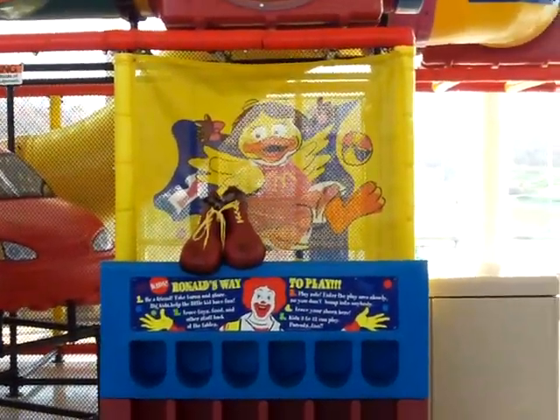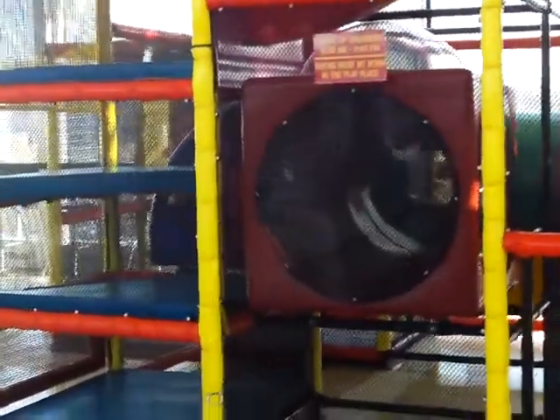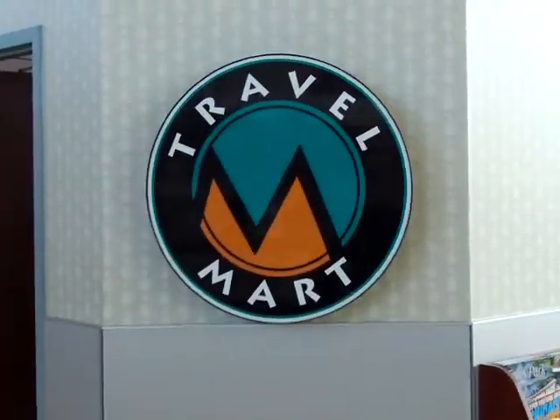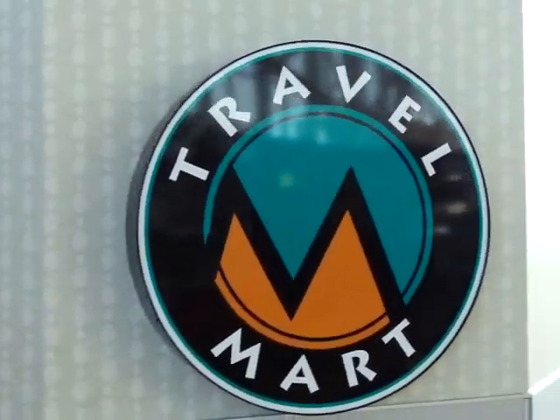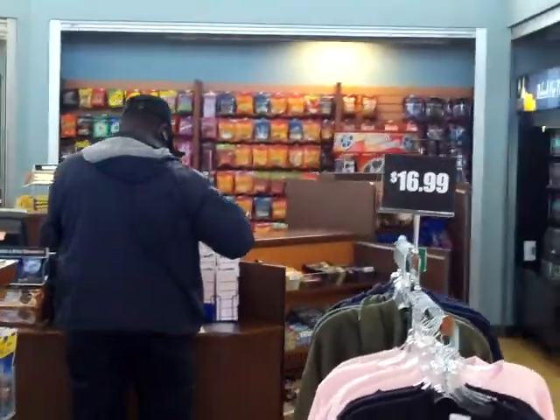Right here you have a big play area for children to roam around in while their parents are eating. This is just a travel store here — very overpriced travel store. This looks like it's closed down. There's the end of the travel mart there.